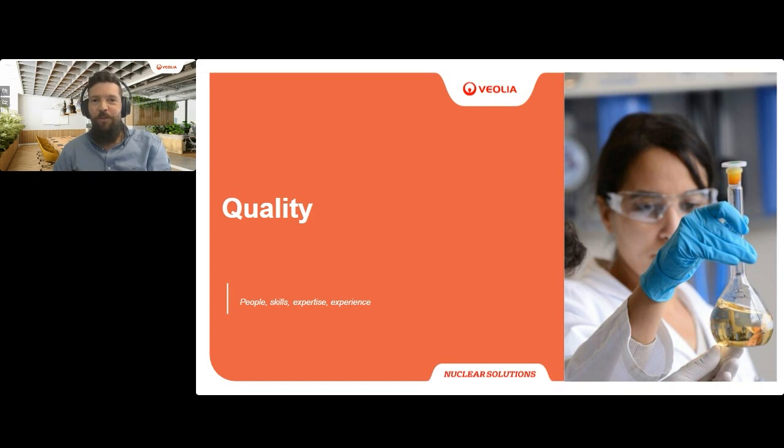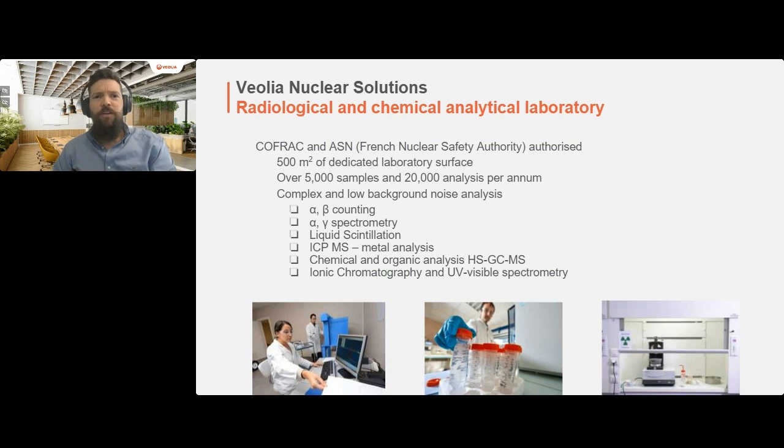Let's return to what interests us particularly: the measurement and characterization of waste. How can we ensure these steps are carried out correctly and demonstrate quality results? Measurement and characterization is a vast field - from the design of tailor-made measurement systems, to computer modelling, to laboratory analysis. To understand what a measurement and characterization lab looks like, let me introduce my lab. Above all, we are accredited by the French Accreditation Committee according to standard ISO 17025.